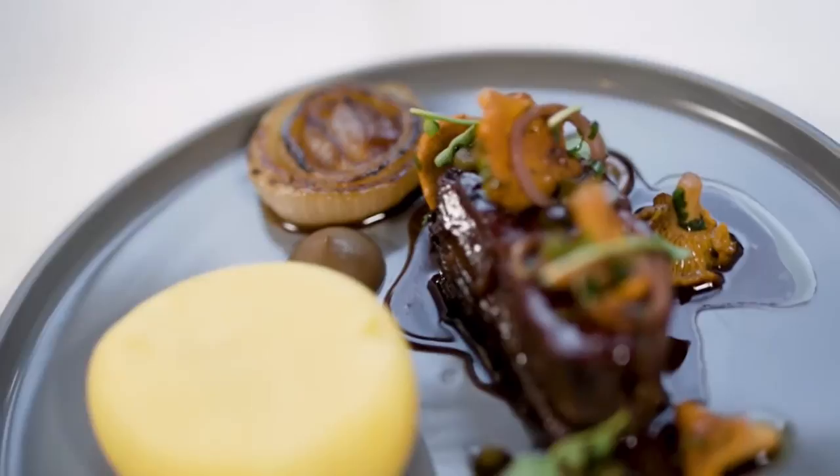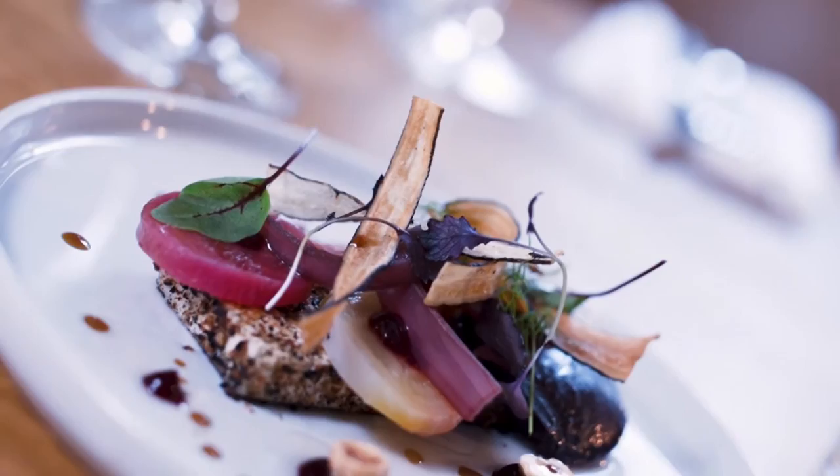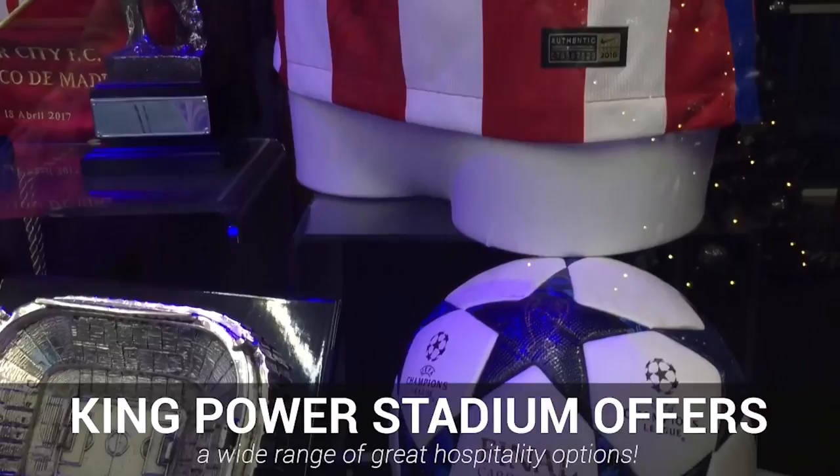The useful facilities extend beyond the stadium as well, as around the ground fans can make the most of a multitude of restaurants, pubs, hotels and more should they wish to make a full day out of their trip. Additionally, a full tour of the King Power Stadium can be done, and various hospitality packages can be purchased too, giving fans many different ways to experience this great ground.